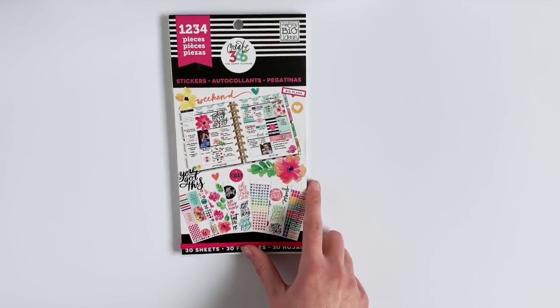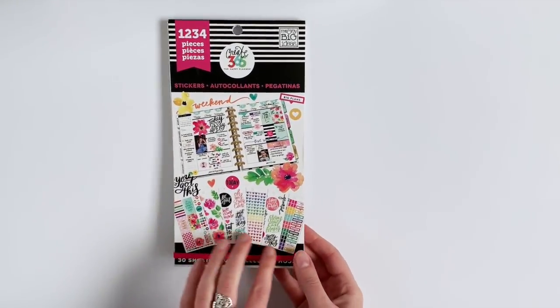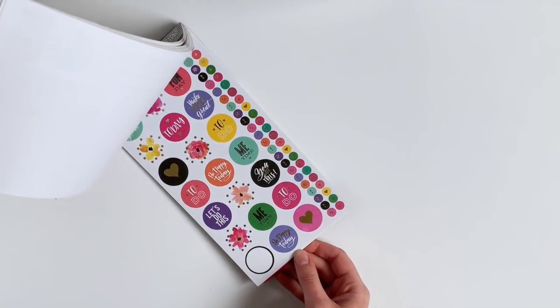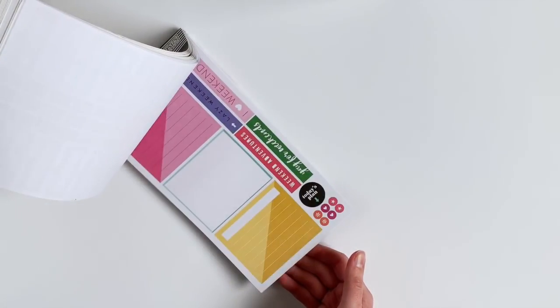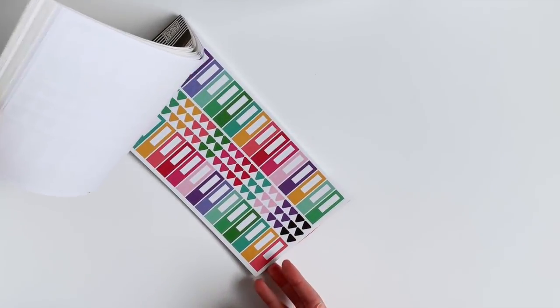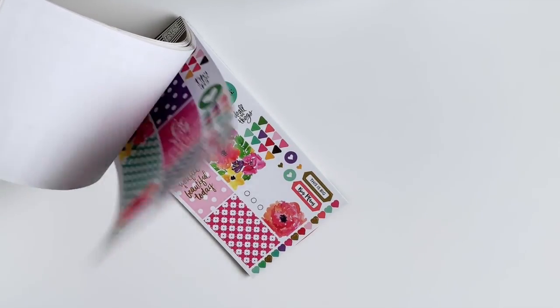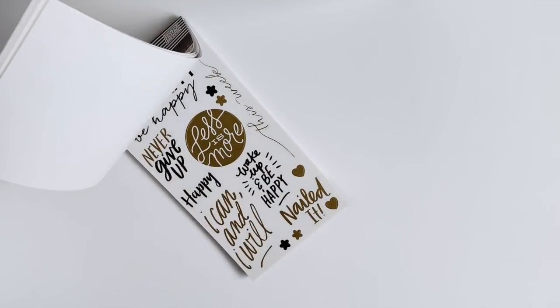My last favorite sticker book is probably my all-time favorite — and that is the Today is the Day, more popularly known as 1234. This one contains those watercolor floral stickers that everyone loves so much, and it is full of bright and very functional stickers. These are perfect for lists, these cute hearts, and also great for drawing attention to work shifts or meetings. This is my second pack of this book — the first one is actually the closest I've ever come to completely finishing a sticker book. This is a must-have and one I will continually repurchase.